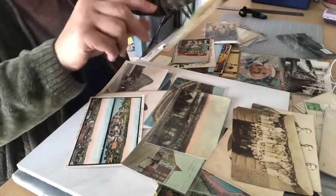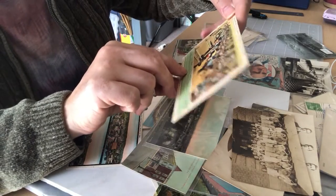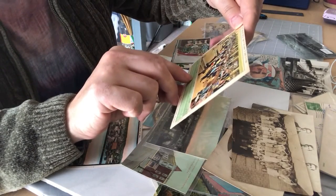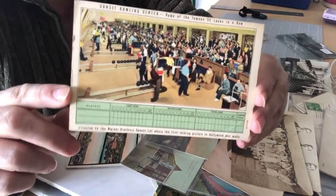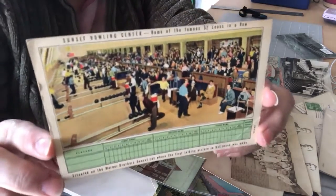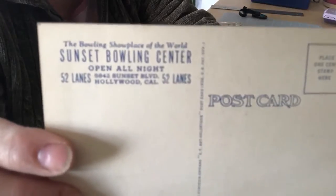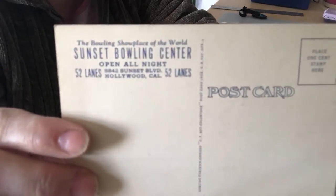Here is Sunset Bowling Center — home of the famous 52 lanes in a row. It's got bowling scores at the bottom and shows people bowling. This is a linen card, and it has the information about the bowling center on the back.